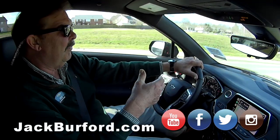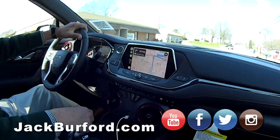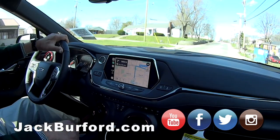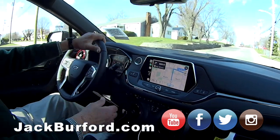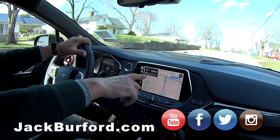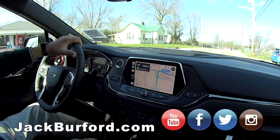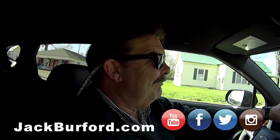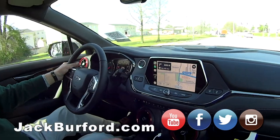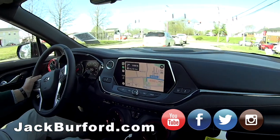We're going to use voice text, and hopefully the technology will work today on the first attempt. It does have to recognize your voice. It's saying at 800 feet — it's counting down — we're almost there, folks. Are you buying me fried pickles? No, I don't need fried pickles anyway. Turn right onto Big Hill Avenue.